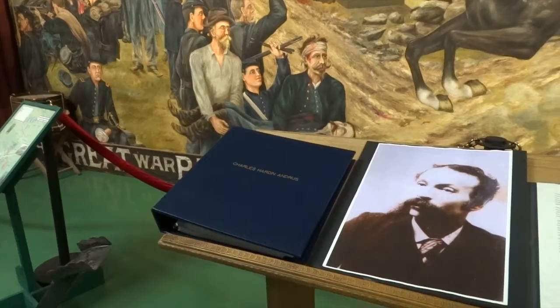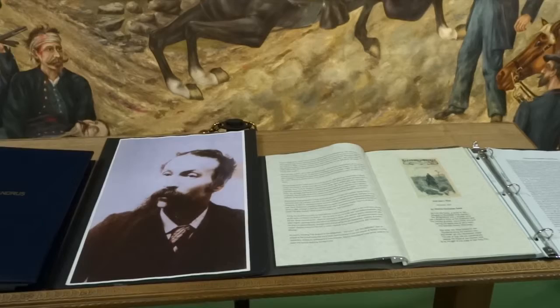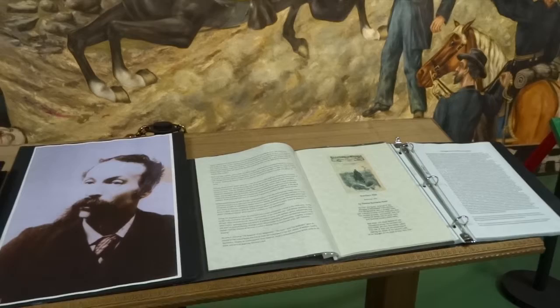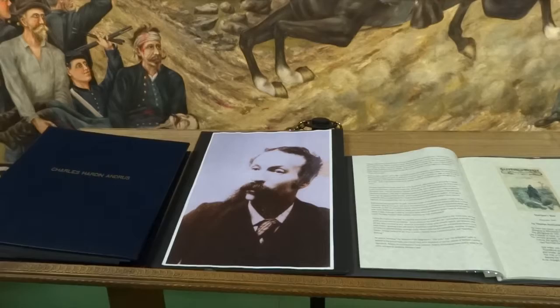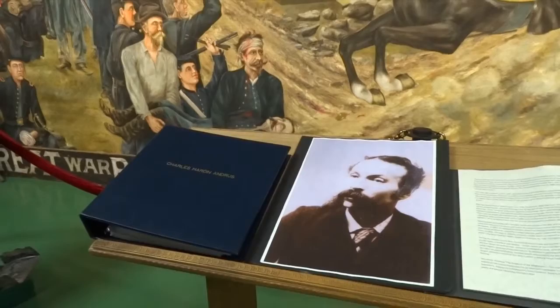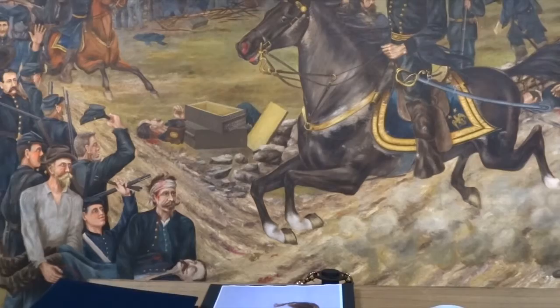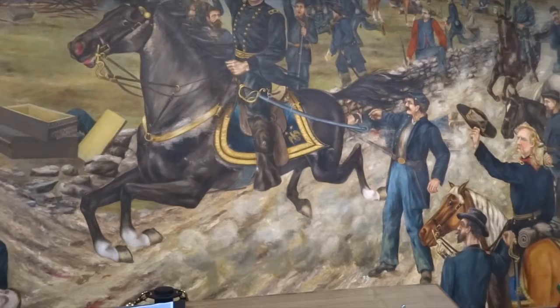This mural was painted by Charles Hardin Andrus, a local Vermont artist. He wanted to create a historical mural covering the Battle of Cedar Creek because of its importance to Vermonters. One of the units most involved in saving the battle at the end of the day was the Vermont Brigade, which had six units of Vermont infantry. Some of the Vermont units had been at Gettysburg in a prior battle, and at this point in the war they were transferred with General Sheridan to the Shenandoah Valley to take control of the Confederate breadbasket.